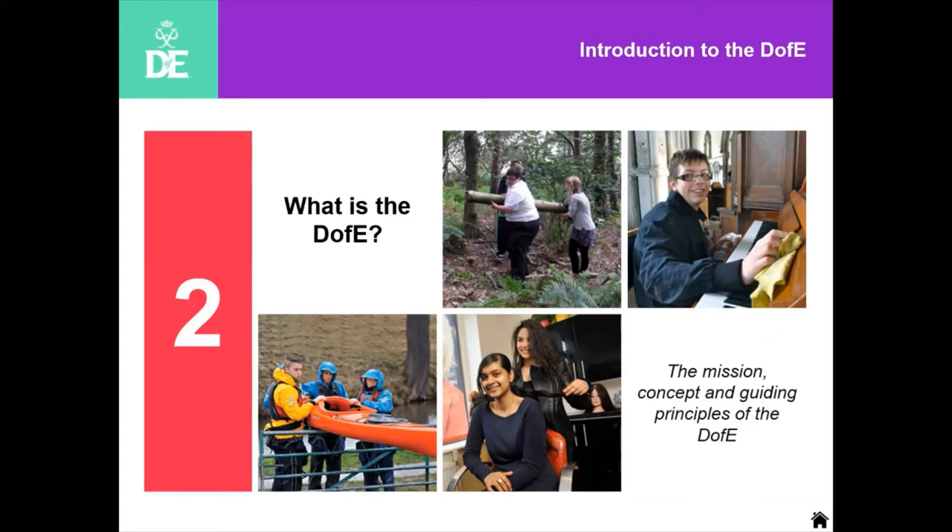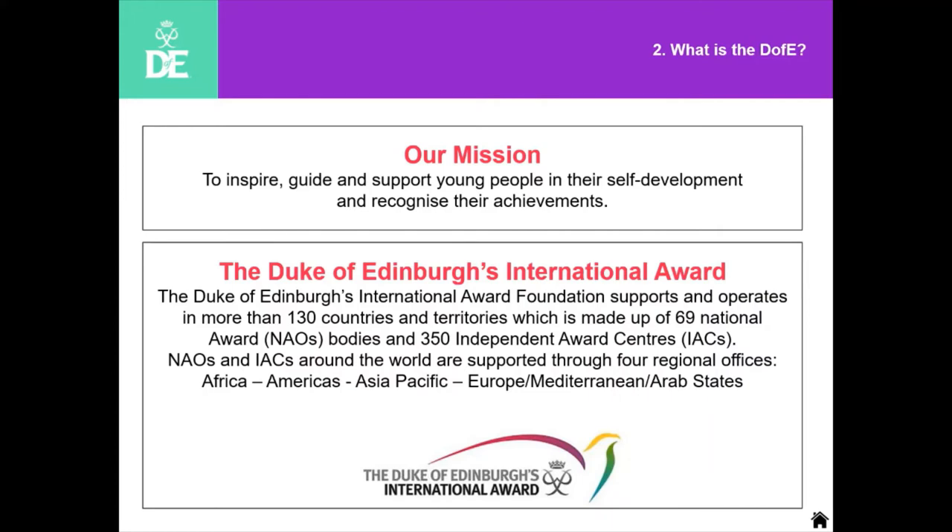What is the D of E? Our mission statement is: we're here to inspire, guide and support young people in their self-development, and very importantly to also recognize their achievements. We come under the umbrella of the International Award, and the D of E is actually done internationally — we're up to nearly 140 countries and territories worldwide. So if one of your young cadets works towards a D of E Award and wants to travel or get a job, it's great for a CV and recognized not just in the United Kingdom.